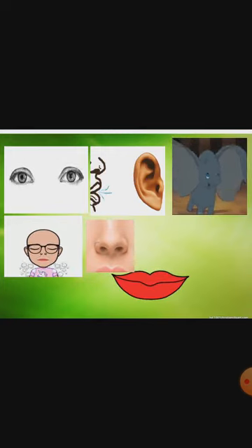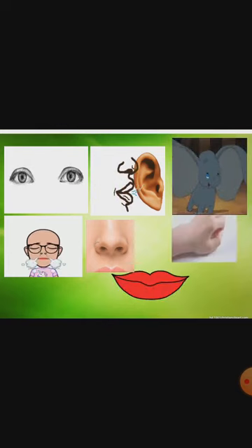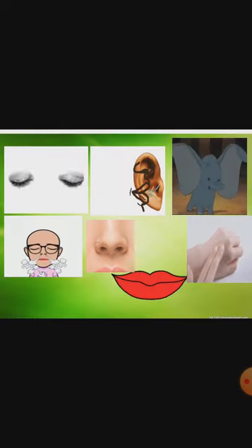Now look at this tongue. You can also show your tongue out like that. Now last sense organ is skin. We feel with the help of our skin. So children, this is your five sense organs.